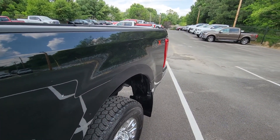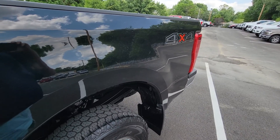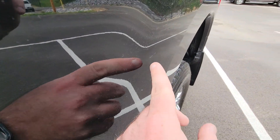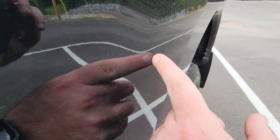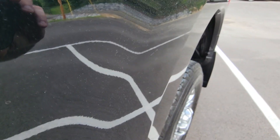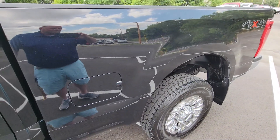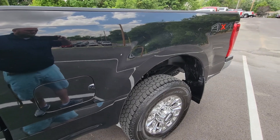Now here towards the rear, above the fender, there's one tiny little scratch — maybe an inch long altogether. Again, you step back three feet and it's almost impossible to see.